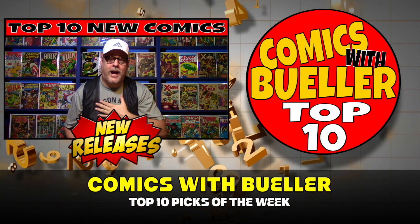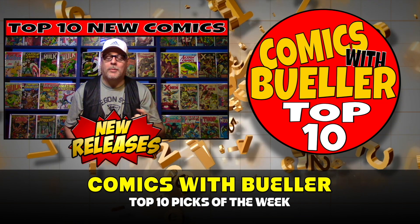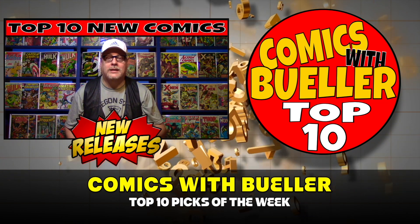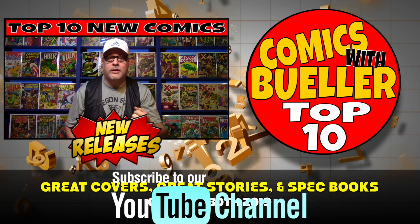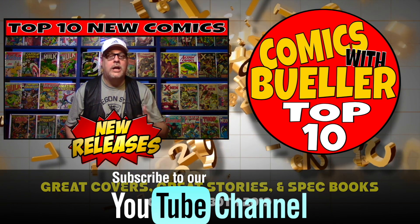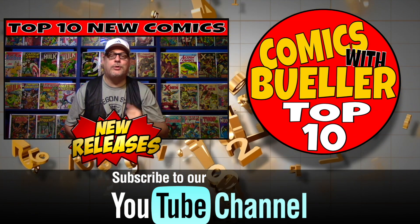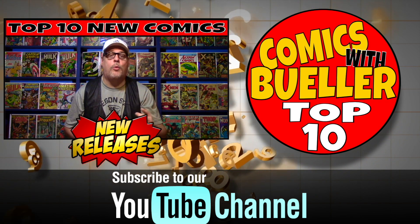Hey everybody, welcome to Comics with Bueller. As always, I'm Bueller. Today is my top 10 picks for new comics coming out October 30th, 2019. This is where I show you some great covers, some great stories, and books you might want to be on the lookout for. If you're new to our channel, do me a favor — subscribe right now. It does help us out a lot, and also turn on that notification button.